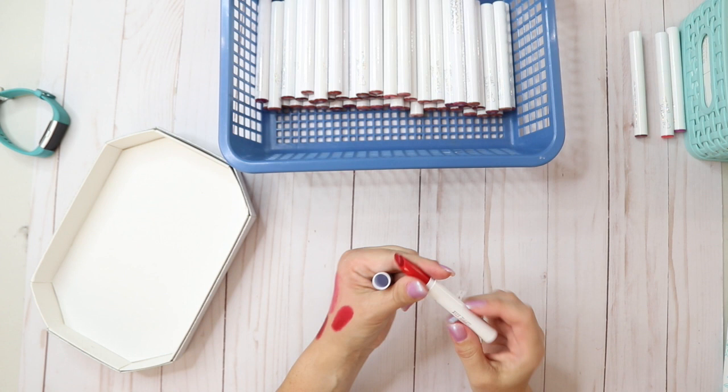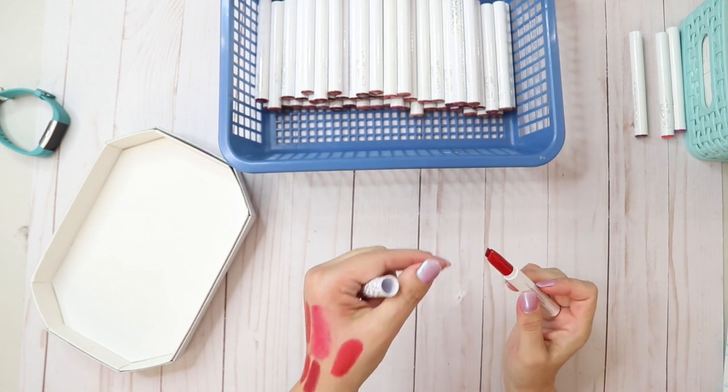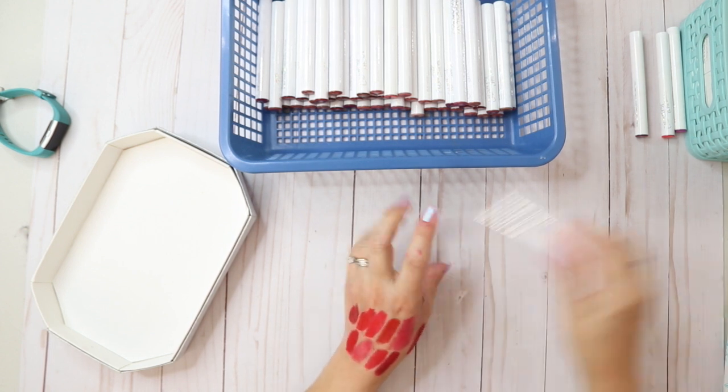This one is a metallic — this is a Hello Kitty Let's Play. It's a red metallic — I'm gonna keep that, it's different.